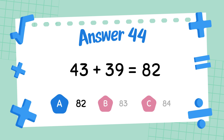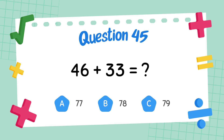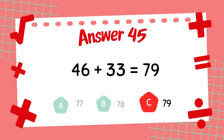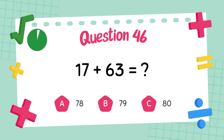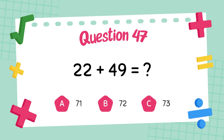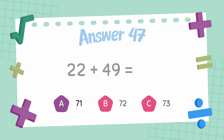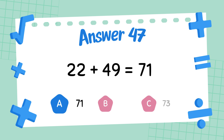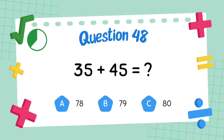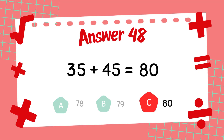What is 38 plus 24? The answer is 62. What is 46 plus 33? The answer is 79. What is 17 plus 63? The answer is 80. What is 22 plus 49? The answer is 71. What is 35 plus 45? The answer is 80.